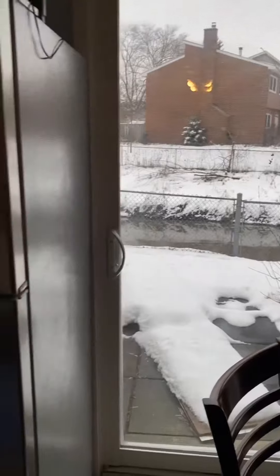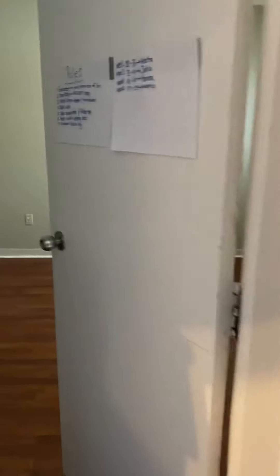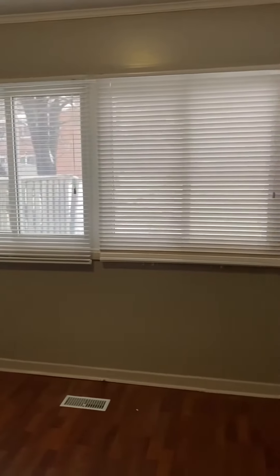We've got other cabinets here as well, again very generous in size. And a very large room up here as well.